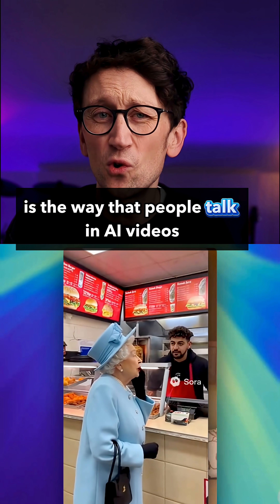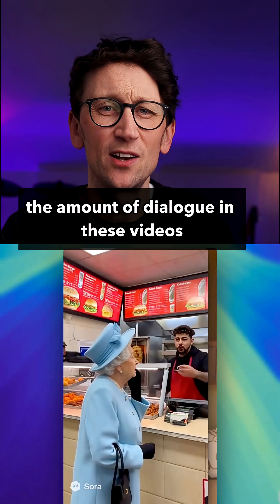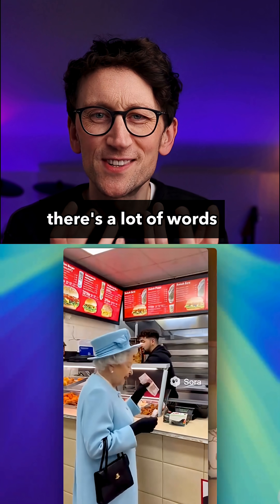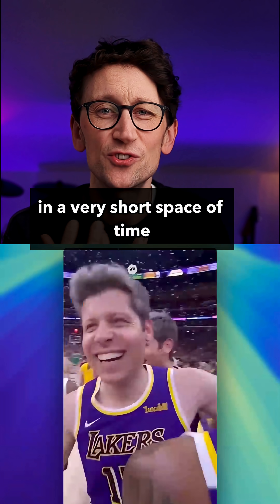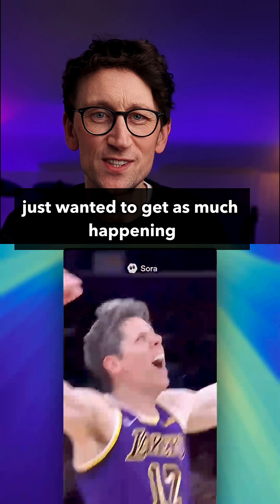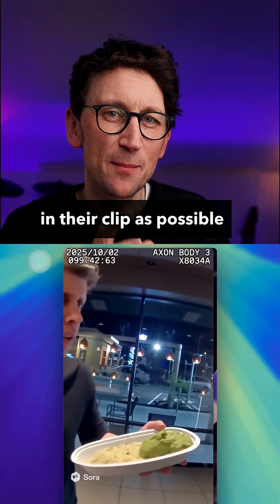Number six, again on audio, is the way that people talk in AI videos. The amount of dialogue is unnaturally crowded — there are a lot of words, a lot of action happening in a very short space of time, and it sometimes sounds rushed. That's usually because the person who generated the video just wants to get as much happening in their clip as possible.